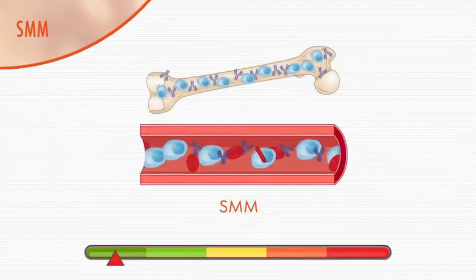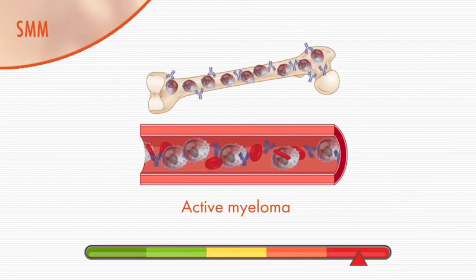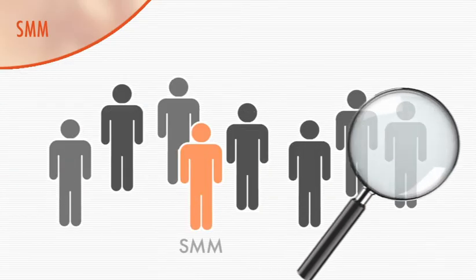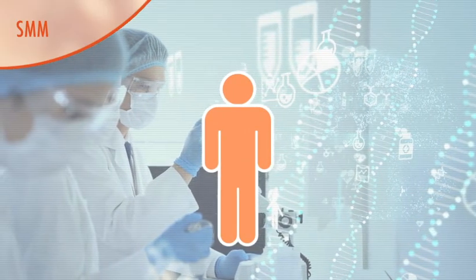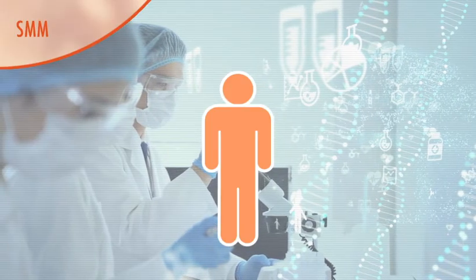Some people with smoldering myeloma are more likely than others to progress to active myeloma. They have what is known as high-risk smoldering myeloma. Identifying and treating these individuals could potentially prevent progression to myeloma. With this in mind, researchers have developed a new model to help identify the individuals with smoldering myeloma who are most likely to progress to myeloma.